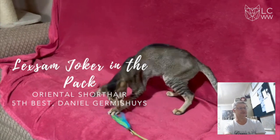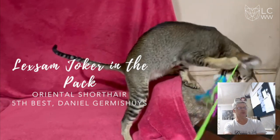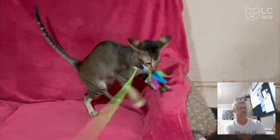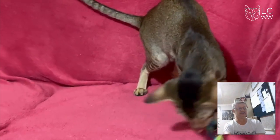In 5th place, we have an Oriental Shorthair. Lovely long elegant body, short close-lying coat, long long tail, lovely ear size and placement, good profile.